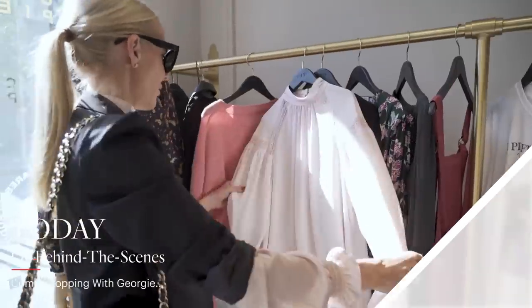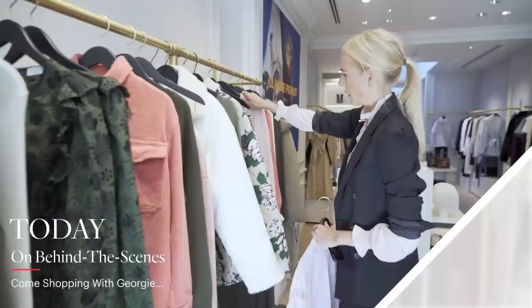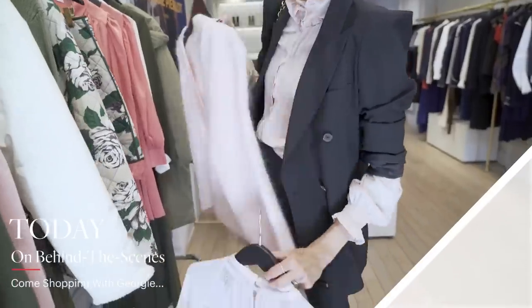Really nice cashmere jumper. I need a few new blouses — that's lovely too. I really like that.